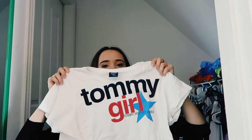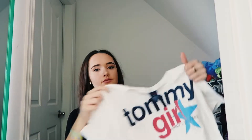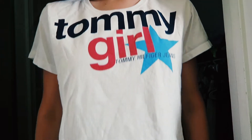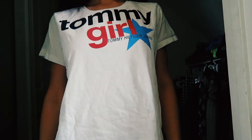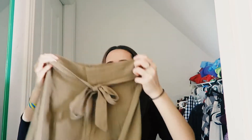I have this Tommy Hilfiger shirt I got from Goodwill as well. It's so cute — super girly, cute and simple. I love it. I also have these shorts that are so retro. They're from Forever 21 but I got them at Goodwill.